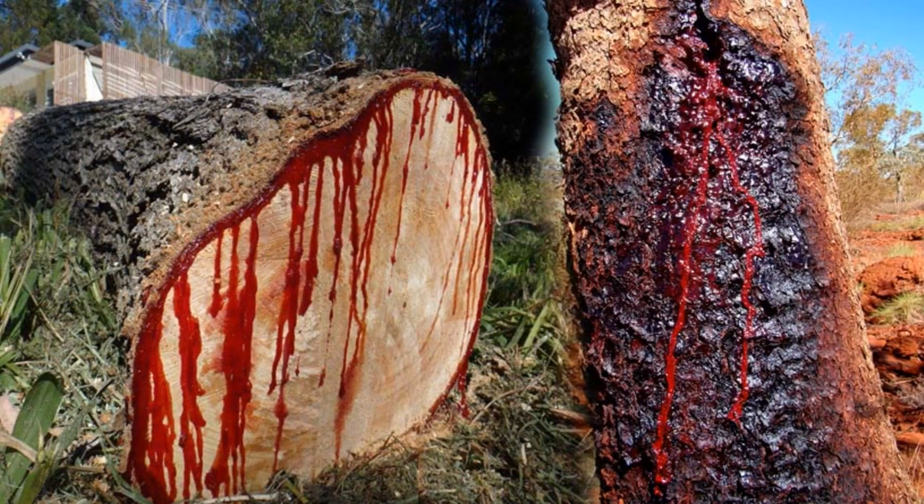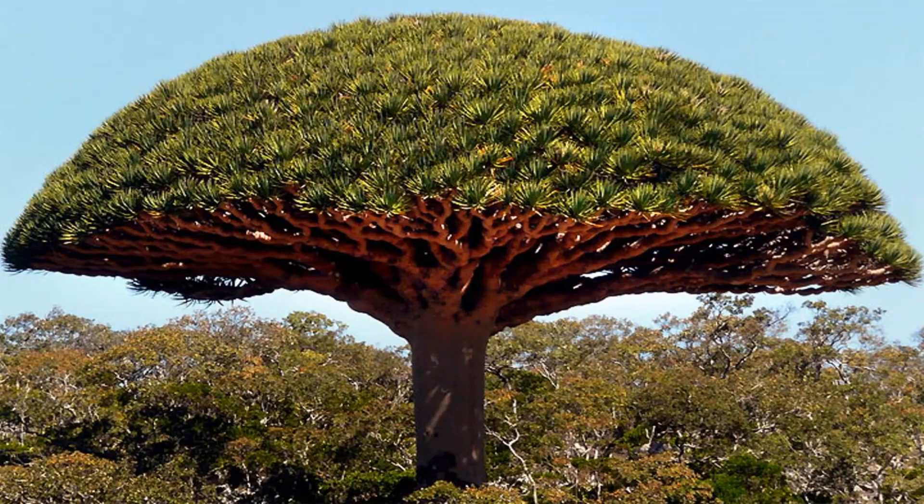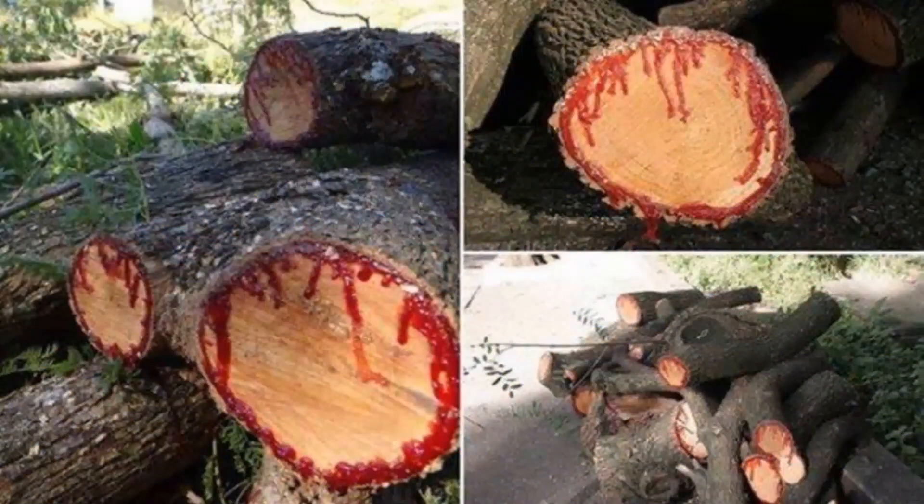The berries then become orange once they are ripe. They are eaten by birds and thereby dispersed. The seeds are between four and five millimeters in diameter and weigh on average 68 milligrams. The berries exude a deep red resin known as dragon's blood.